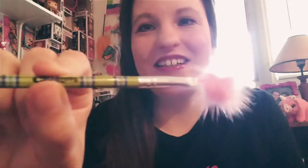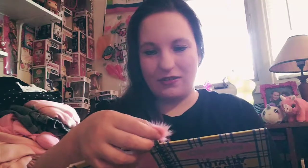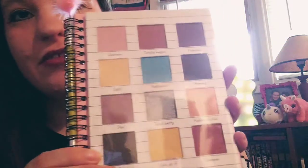Oh my gosh, I didn't even notice this! What looks like a feather pencil is actually a brush — it says 'Clueless' on it. That is too cute. I did not even notice that was a brush. So that's really cool — I finally have another brush, and it just goes right in here.